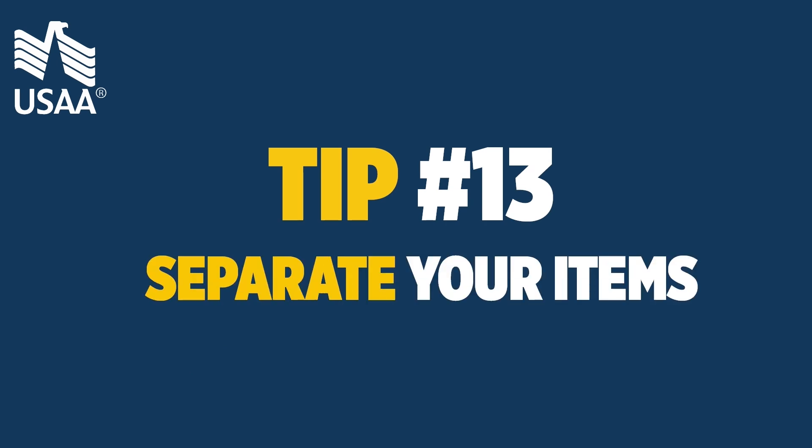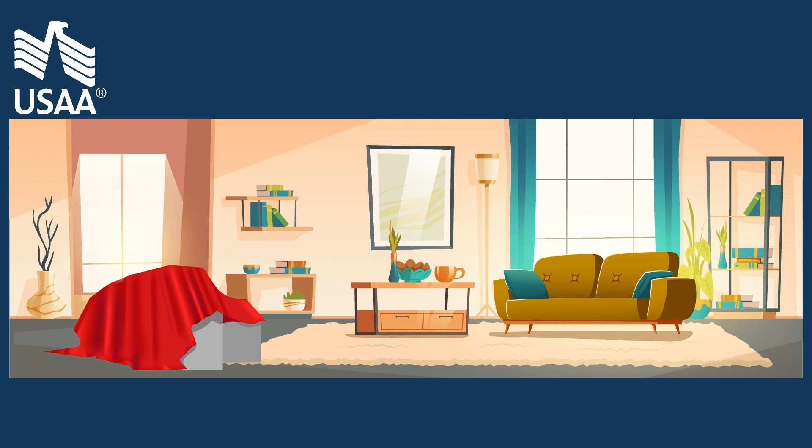Tip 13: separate your items. Assign a corner of your house, or if possible a room or closet, for items you plan to hand carry. That way, something you need does not accidentally get packed with all of your other household goods.